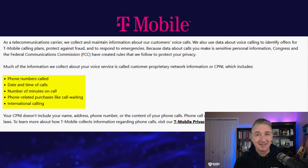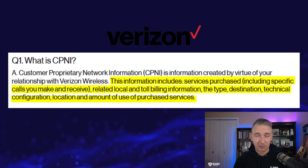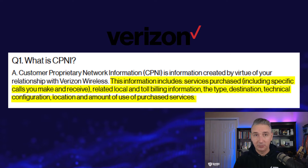For example, with T-Mobile, they say they collect phone numbers called, date and time of calls, number of minutes on call, phone-related purchases like call waiting, and international calling. Verizon states that CPNI data includes services purchased, including specific calls you make and receive, related local and toll billing information, the type, destination, technical configuration, location, and amount of use of purchased services.